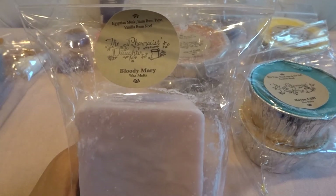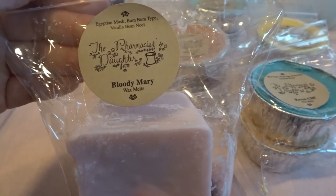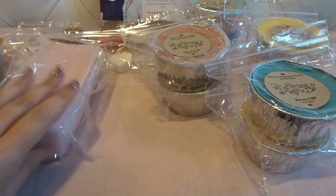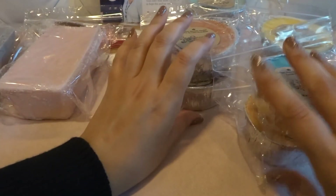This next loaf is Bloody Mary — Egyptian musk, boom boom type, and vanilla B Noel. I like musk scents and boom boom cream, and vanilla B Noel obviously, so this sounded like a good comforting sweet scent. And it is beautiful — that Egyptian musk is so pretty. I'm also getting a hint of something slightly minty or outdoorsy, which must be coming from the musk. It's very soothing — I think it would be really good for a bedroom.